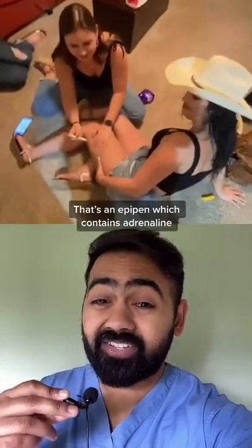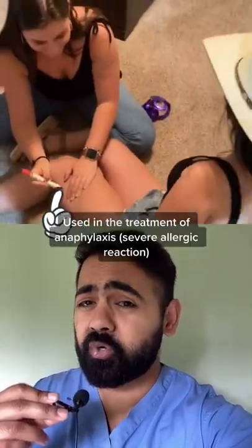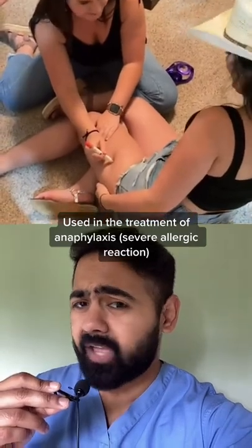Welcome back to TikTok Medical School. That's an EpiPen — it contains adrenaline, which is used in the treatment of anaphylaxis, a life-threatening allergic reaction.